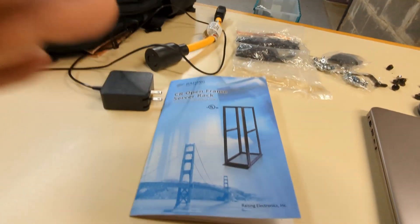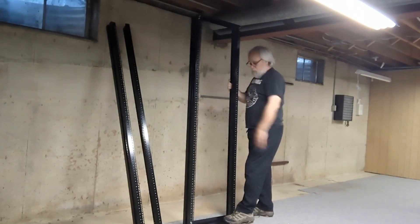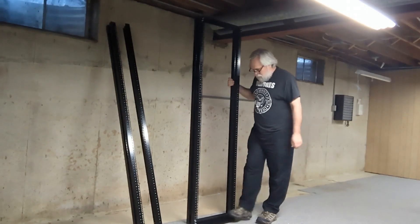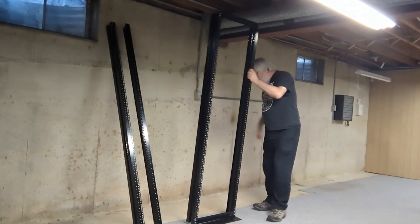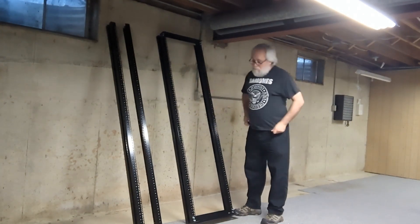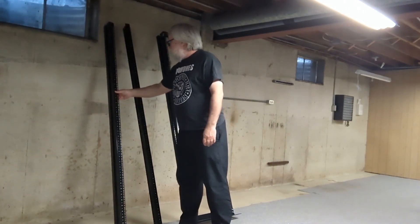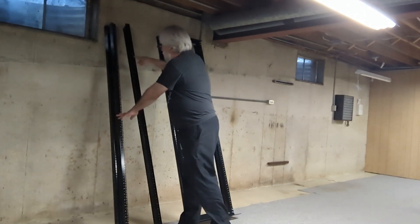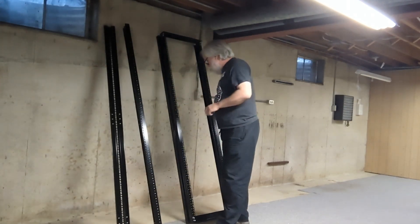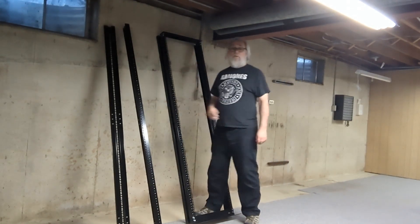Let's throw it together. Here's what it looks like when you put one of these together. I've got two bolts in each of these corners, a big plate on the bottom and a little plate on the top. A little bit flimsy, but what do you expect for the price? I knew that going in, so I'm not going to gripe too much. You've got these two rails — there's kind of a left and a right side — because the numbers run from the floor up from 1 to 42.